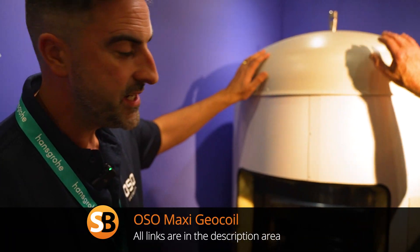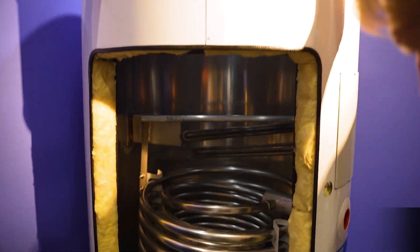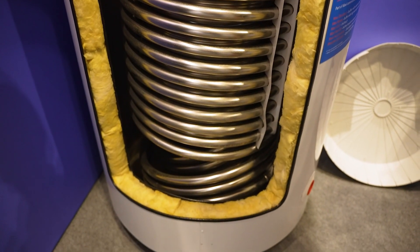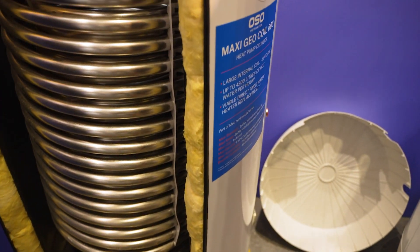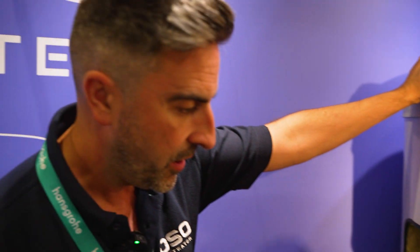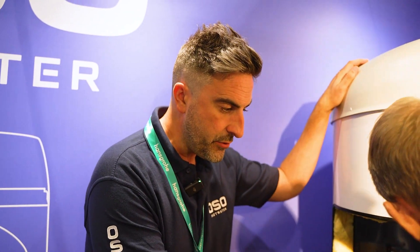So what's your warranty then? 25 years on the tank, two years on the parts. So this is in the commercial range — this is the Maxi Geo coil. This has been exceptionally popular with leisure centres, gyms — everyone's moving towards electrification these days so they're moving away from gas-fired water heaters. Their coil sizes are almost unmatched.